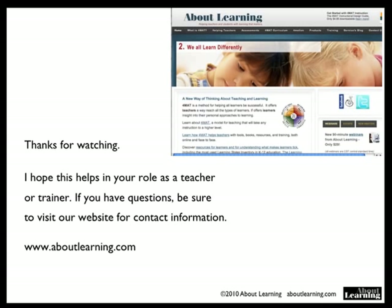Thanks very much for watching this part on the two-left, the fourth step of format. I hope this helps in your role as a teacher or trainer. If you have any questions, be sure to visit our website for contact information at aboutlearning.com.